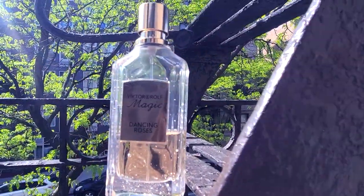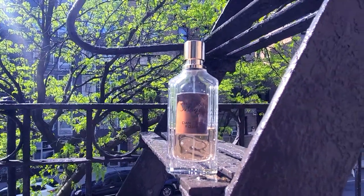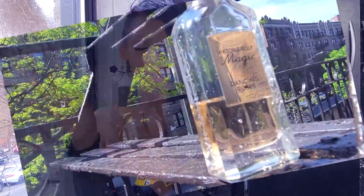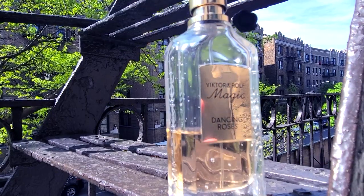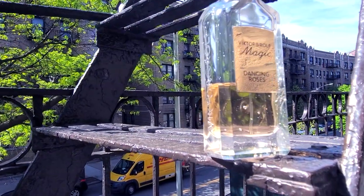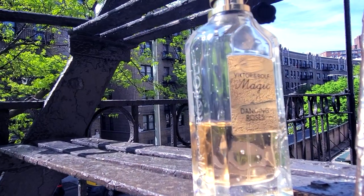Next is a perfume I've been obsessed with. This is by Viktor & Rolf and it's called Magic Dancing Roses — it's so good. It's rosy with hints of sweetness. It's perfect for spring and summer. I'm not normally someone who loves florals, but this has the perfect combination of rose and sweetness. It's not dominant with rose, not dominant with sweetness — just the perfect blend. It's feminine, sultry, sexy, floral with sweetness. Almost a little candy but not too saccharine. It lasts me all day and I love it.